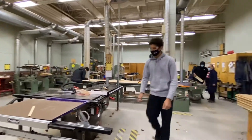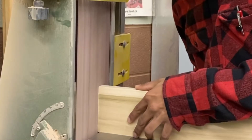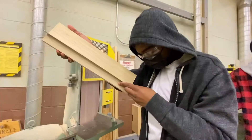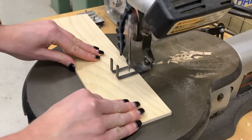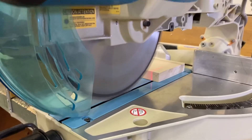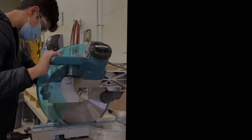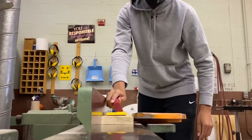Woodworking offers students in grades 10 through 12 the opportunity to design and build a project as unique as they are. The program focuses on the development of the critical thinking skills necessary to interpret project information represented in either graphic or written forms.